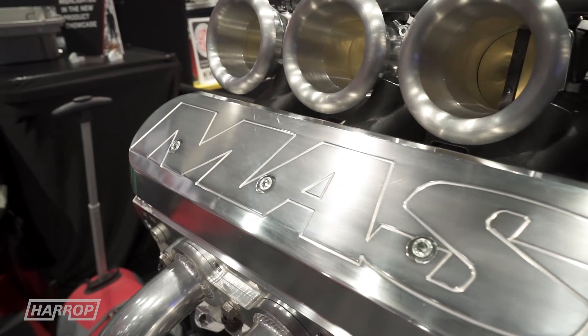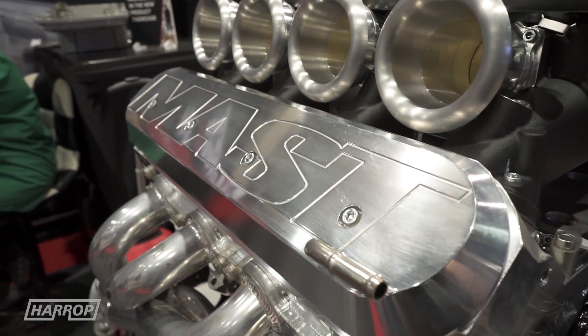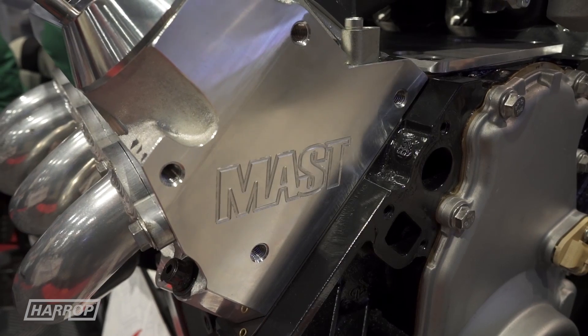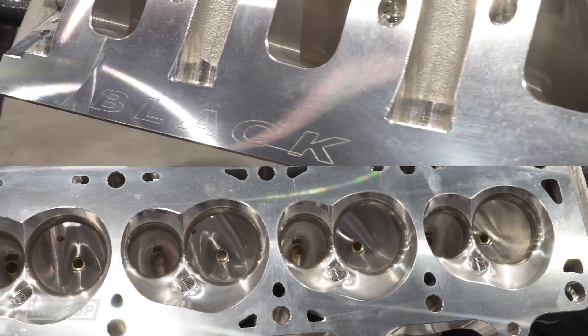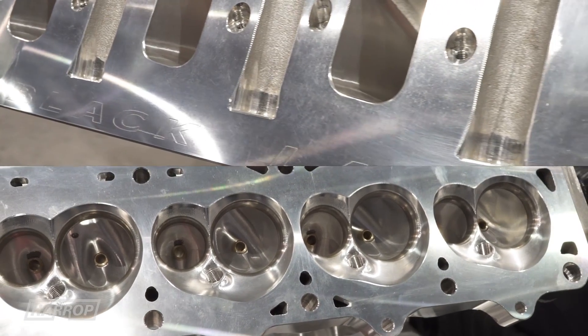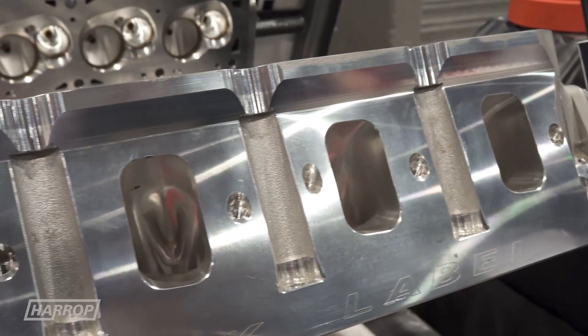It's been one of our more popular intakes recently. People are looking for a different option, a little different look. The Mast heads have been extremely popular — a lot have been shipped down to Australia. We've got high-level engine builders like Sam's Performance and others that swear by the head package, and it seems to be working really well with the intake.